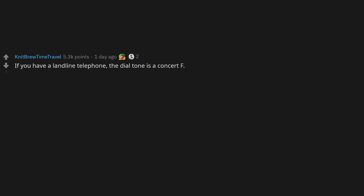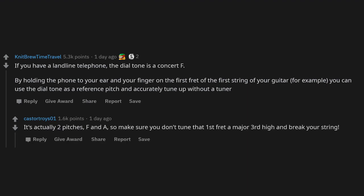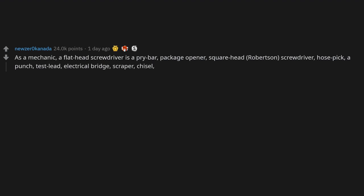If you have a landline telephone, the dial tone is a concert F. By holding the phone to your ear and your finger on the first fret of the first string of your guitar, you can use the dial tone as a reference pitch and accurately tune without a tuner. It's actually two pitches — F and A — so make sure you don't accidentally tune a major third high and break your string. As a mechanic, a flathead screwdriver is also a pry bar, package opener, hose pick, punch, scraper, chisel — and least importantly, a flathead screwdriver.